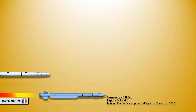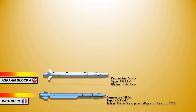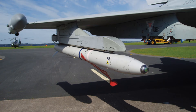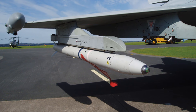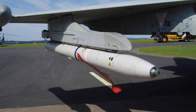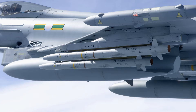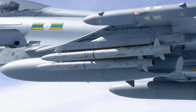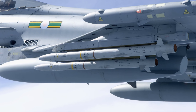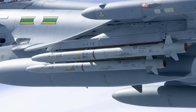Next, we have the ASRAAM Block VI standard, developed under the ASRAAM sustainment program, which is expected to enter service on the Typhoon in 2022 and the F-35 in 2024. It has new and updated subsystems, built-in cooling, and a new British-built seeker with more pixels. The new Block VI looks set to be even better, promising to give its users a powerful edge in air combat, and unlike its predecessors, it is cleared for widespread exports. Oman and Qatar have already ordered the weapon for their Typhoons, and further orders are imminent.